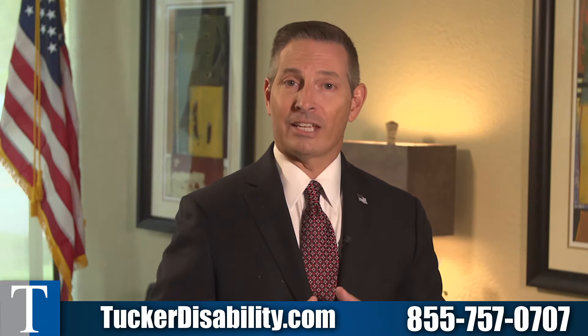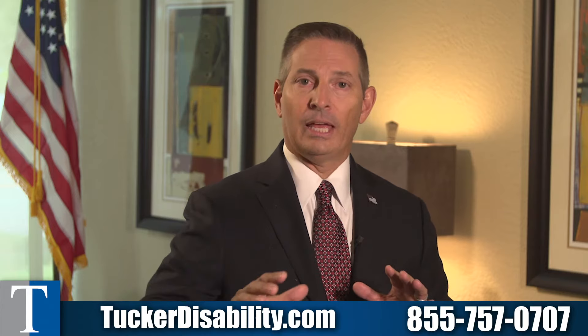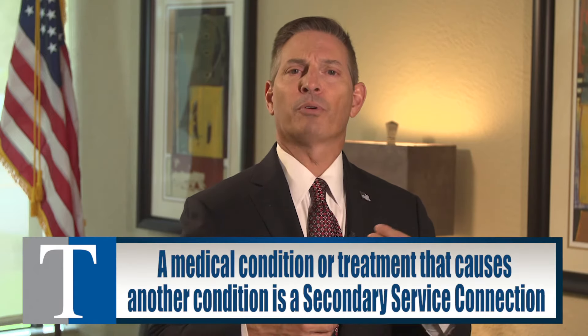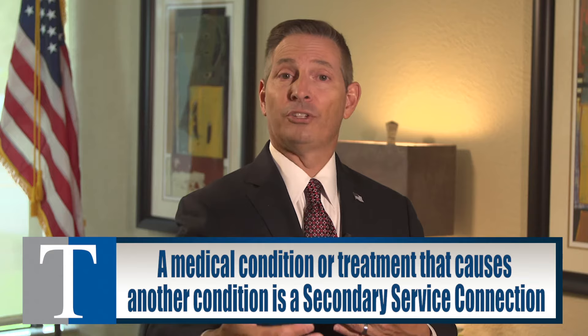Robert's claim was actually based on secondary service connection. The diabetes, which was service-connected, led to and caused the neuropathy. We appealed the claim for Robert and explained to the VA in our appeal package that it was diabetes that caused the neuropathy, and it was secondary service connection. Secondary service connection is a way to use a previously service-connected claim to demonstrate that another condition that came downstream resulted from it.